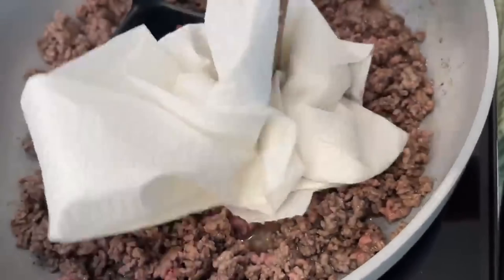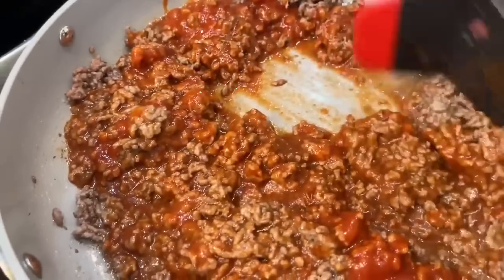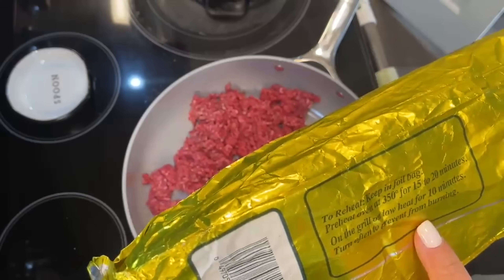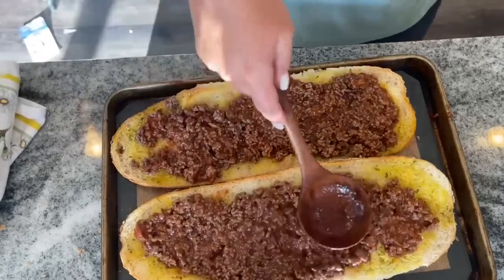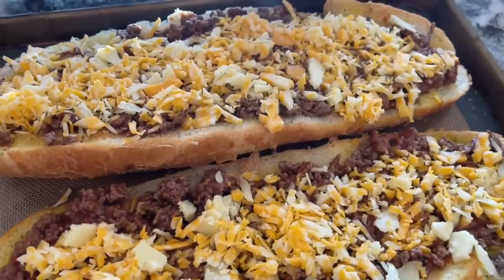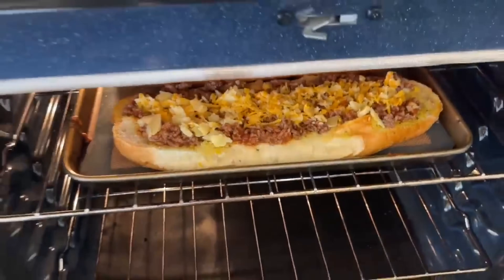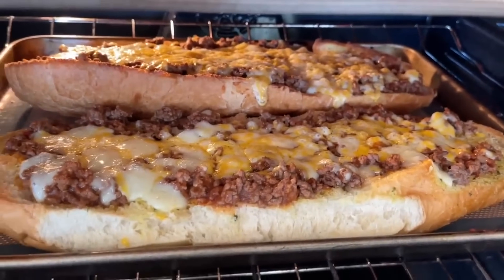The package says to brown up the ground beef, drain it — I'm just using a paper towel — then add in the sauce and you're pretty much done with the Sloppy Joe mixture. Pop the garlic bread in the oven according to package instructions and cook it for a little less than 10 minutes first. Then top the garlic bread with the Sloppy Joe mixture, add shredded cheese on top, and broil it. I ended up broiling it and it smelled incredible and looked so good.